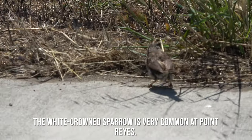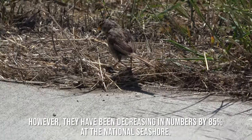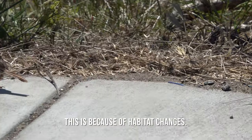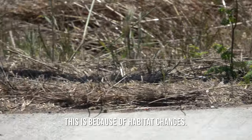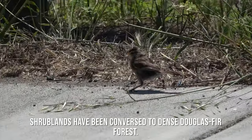The white-crowned sparrow is very common at Point Reyes. However, they have been decreasing in numbers by 85% at the National Seashore. This is because of habitat changes — shrublands have been converted to dense Douglas fir forests.